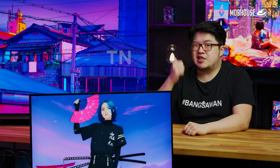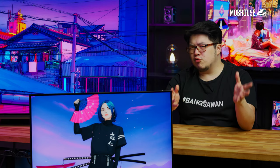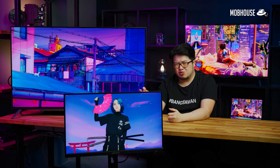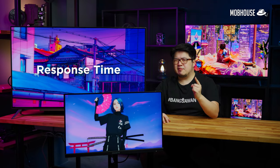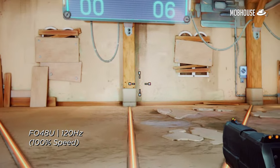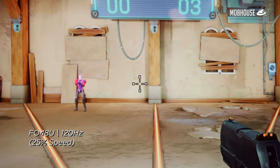You've probably heard the words TN, VA, and IPS thrown around quite a bit when researching gaming monitors — those are basically LCD panel types. I'm going to rank these panel types based on three major categories: response time, color accuracy, and viewing angle. This is just a general guideline, so keep in mind there may be exceptions. Response time is measured in milliseconds and is very important for competitive gamers playing fast-paced games like Valorant or CSGO. A faster response time can improve your aim by reducing ghosting or motion blur, which is especially obvious when dealing with recoil control or tracking an opponent.